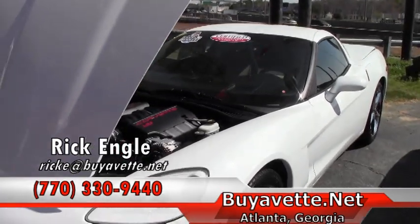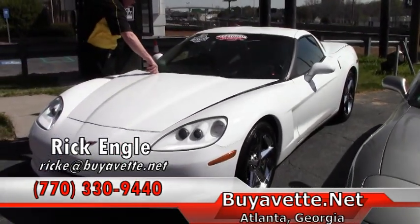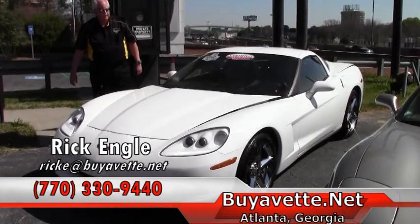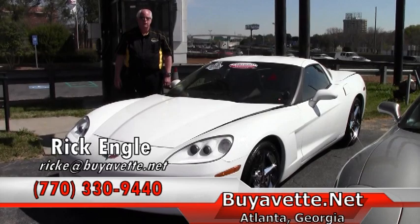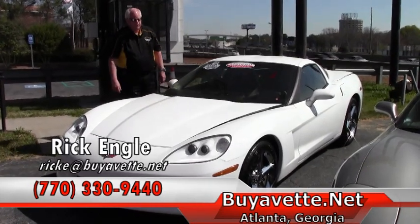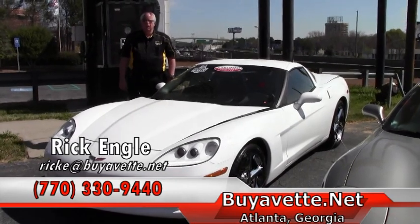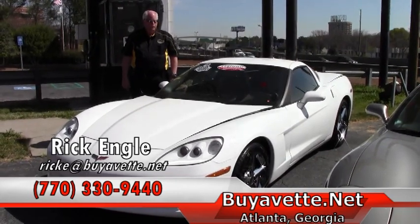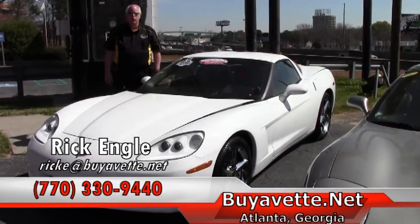Please take a look at this car and any of our inventory, from C1s to C7s. If you have any questions, feel free to give me a call. My phone number is 770-330-9440. Again, my name is Rick Engel — appreciate you taking a few minutes to view this car. Check out our inventory and enjoy the ride.